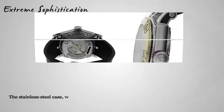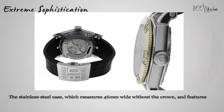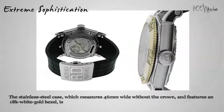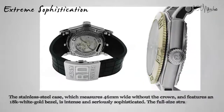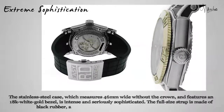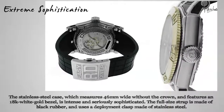The stainless steel case, which measures 46mm wide without the crown and features an 18-karat white gold bezel, is intense and seriously sophisticated. The full-size strap is made of black rubber and uses a deployment clasp made of stainless steel. This watch is water-resistant up to 300 meters, making it ready for action anywhere you plan to go.